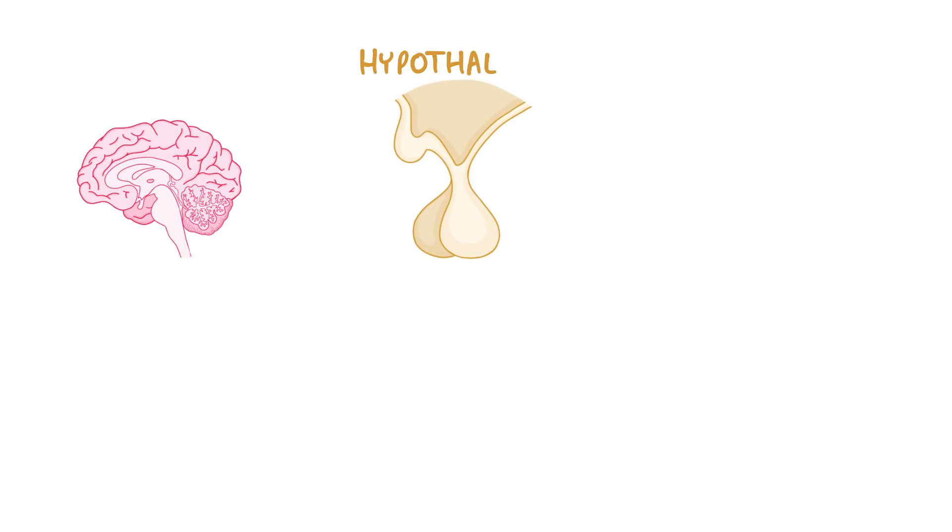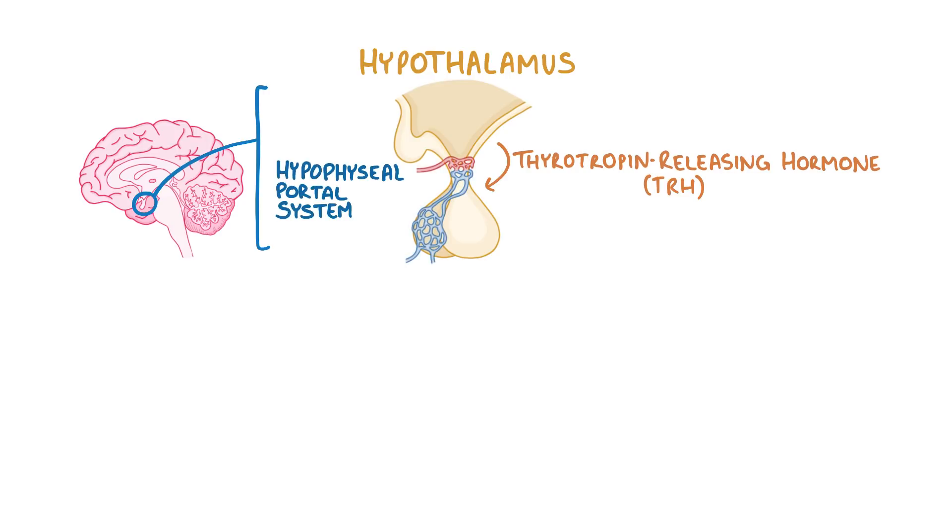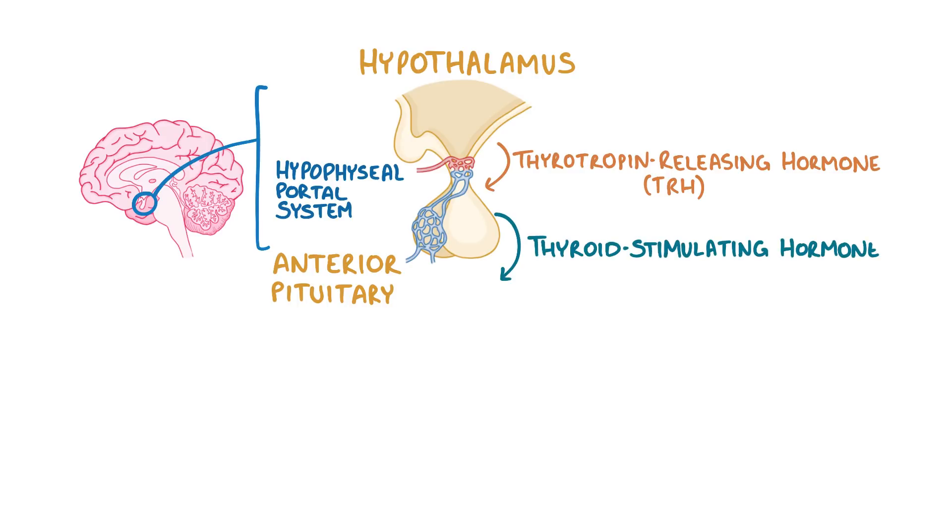Normally, the hypothalamus, which is located at the base of the brain, secretes thyrotropin releasing hormone, or TRH, into the hypophysial portal system, which is a network of capillaries linking the hypothalamus to the anterior pituitary. The anterior pituitary then releases a hormone of its own, called thyroid stimulating hormone, thyrotropin, or just TSH.